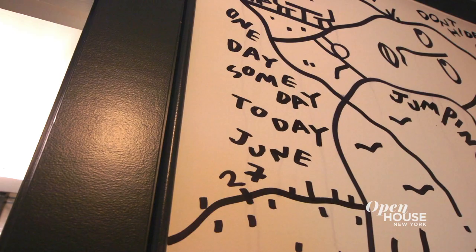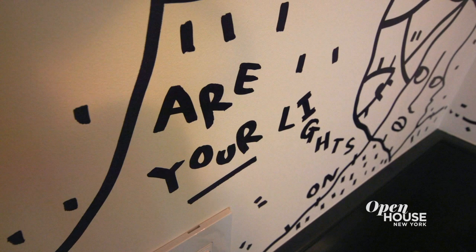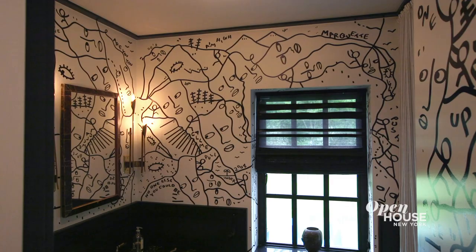Just outside the den is our guest bathroom. We decided to do something fun on the walls, so I asked an artist friend, Chantal Martin. She came and met with my husband Chris and me, and got the story of how we met. She went in there and half a day later came back out with an incredible rendition of how we met, including the staircase I fell down trying to give my business card.